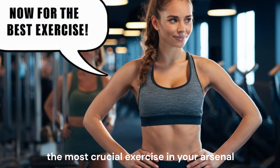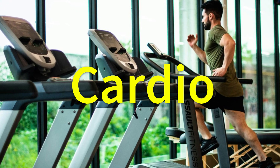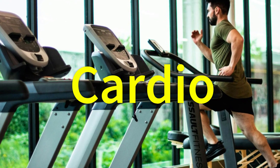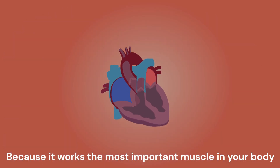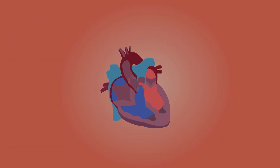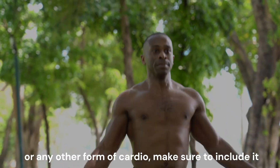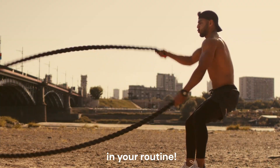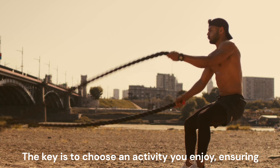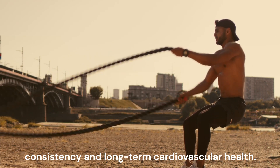And now for the moment you've been waiting for: the most crucial exercise in your arsenal — cardio. Yes, you heard it right, cardio takes the crown. Why? Because it works the most important muscle in your body: your heart. Whether you prefer running, walking, jumping rope, or any other form of cardio, make sure to include it in your routine. The key is to choose an activity you enjoy, ensuring consistency and long-term cardiovascular health.